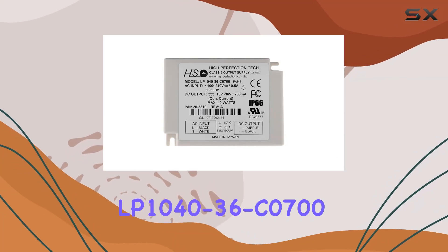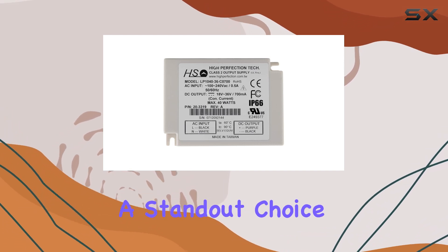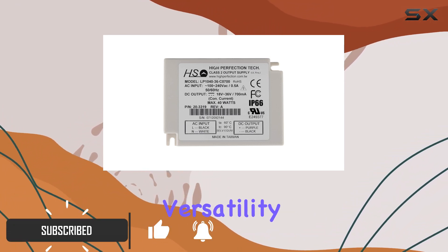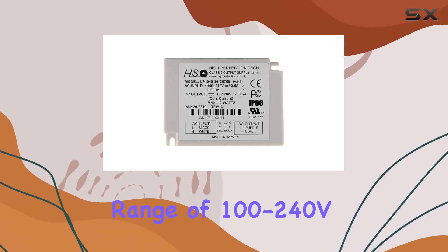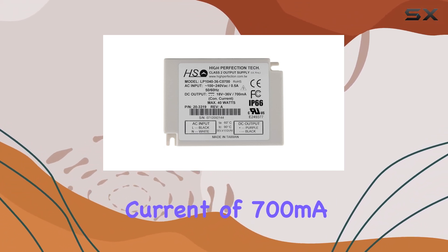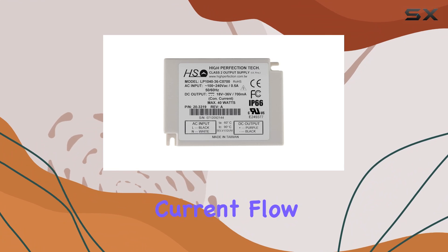The High-Perfection LP1040-36 C0700 constant current LED driver is a standout choice for those seeking a reliable and efficient power supply solution. With its 40-watt capacity and versatility in handling an input voltage range of 100-240V, this driver is designed to accommodate a broad range of applications. It operates at a constant current of 700mA, making it ideal for powering LED setups that require stable and consistent current flow.